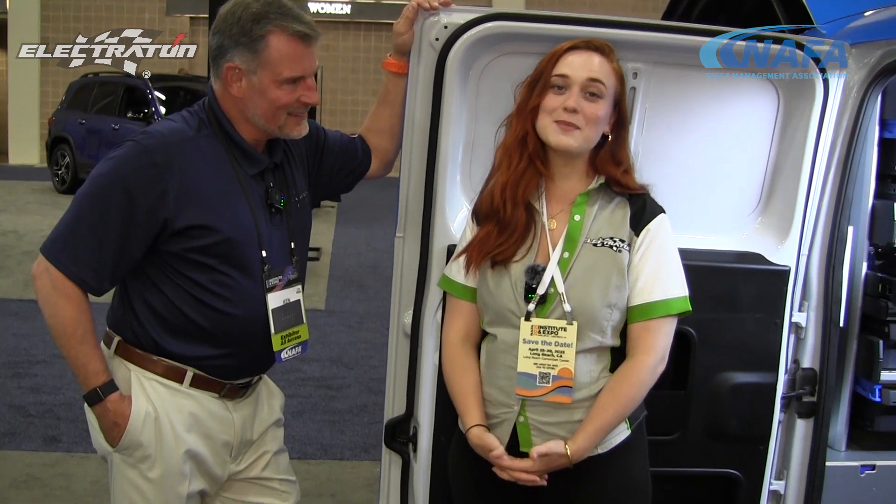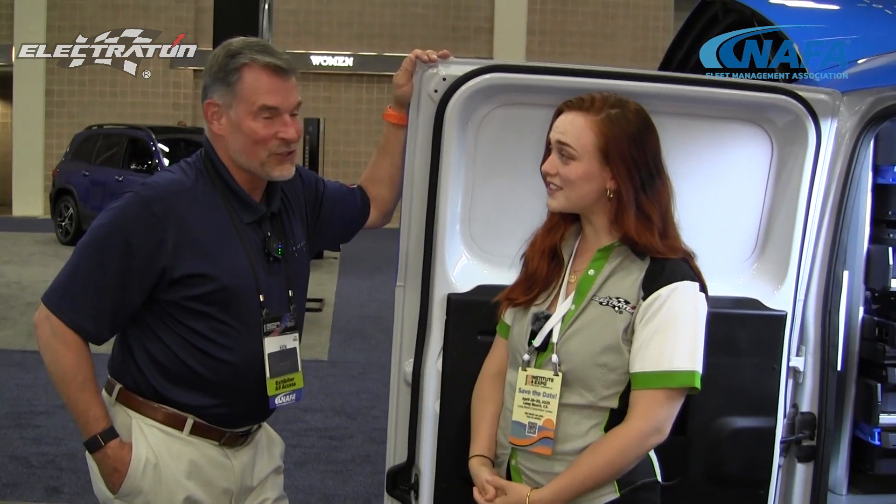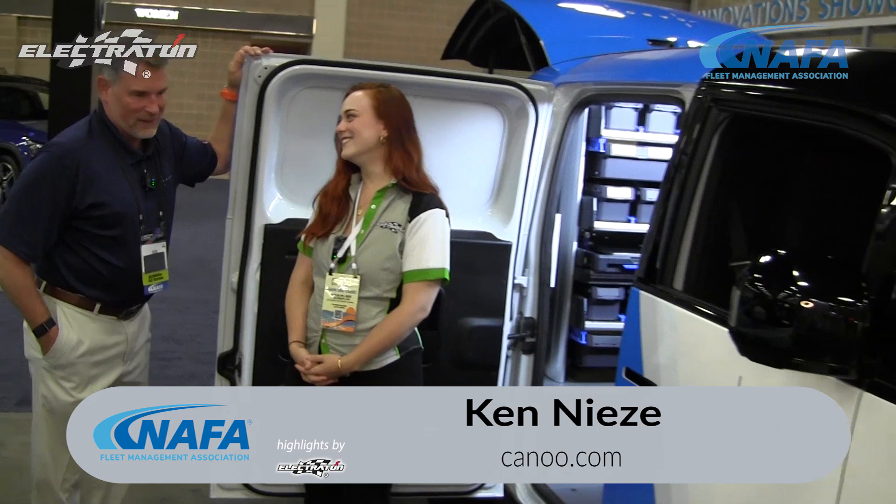I'm Madison with Electrathon, and I'm here at NAFA 2024 with Ken from Canoe. Can you tell me a little bit about what y'all have here today? Sure. What you're looking at right now is a Canoe — that doesn't mean it has a wooden oar. It's an electric vehicle.